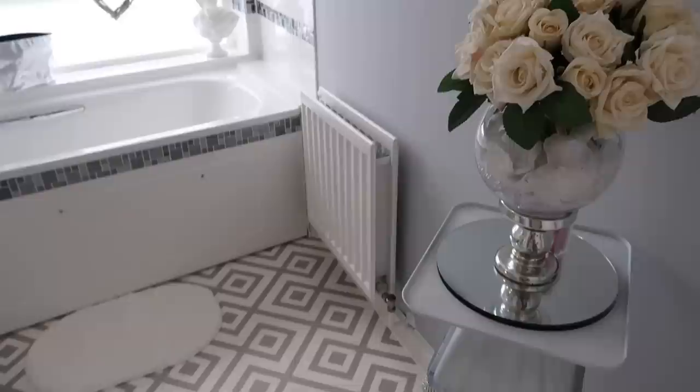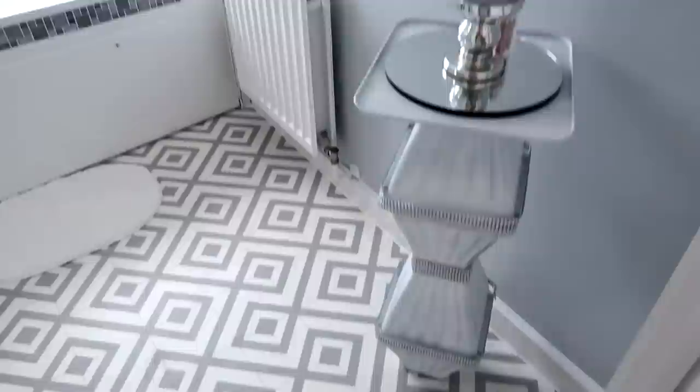So here is my bathroom. I'm going to give you a quick overview and then I'm going to go around each individual bit of what I've done and tell you where I've got it from, what I've done, etc.